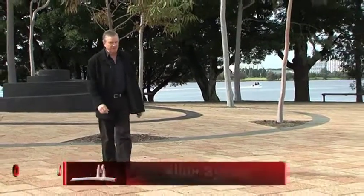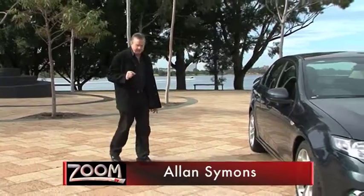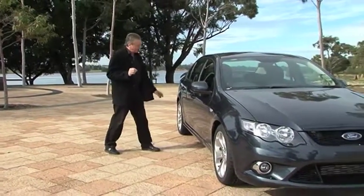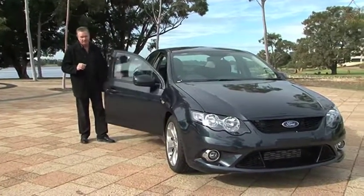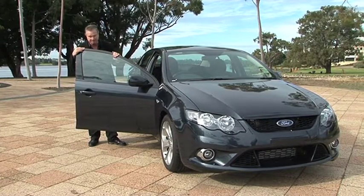Those of us fortunate enough to live in the land down under have it so good in so many ways, particularly automotively speaking. And if it's bang for buck you're after, then it has to be the big Ford Forced Induction XR6. Here's why.